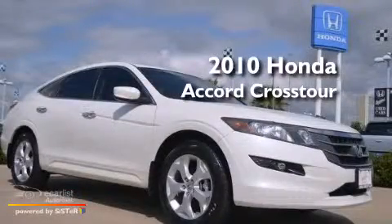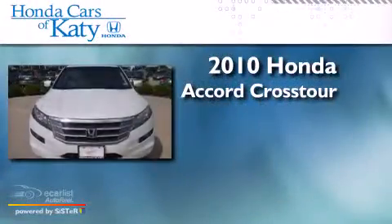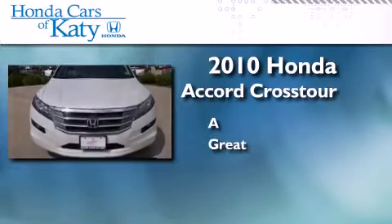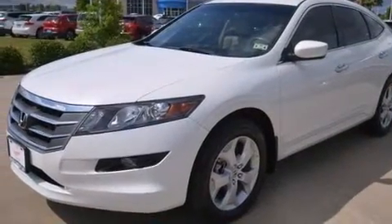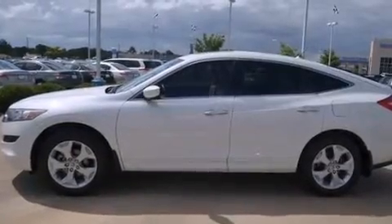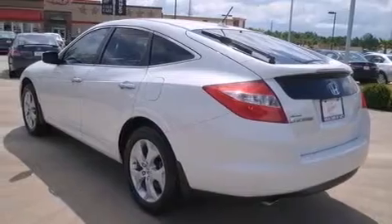This is a 2010 Honda Accord Crosstour. Its top features include a power moonroof, a low tire pressure indicator, 18-inch alloy wheels, and a multi-link rear suspension.